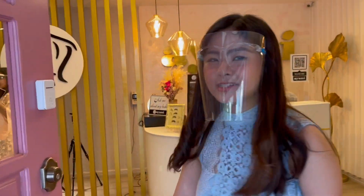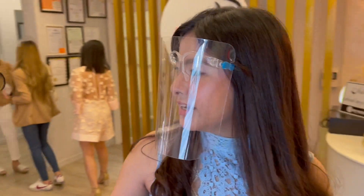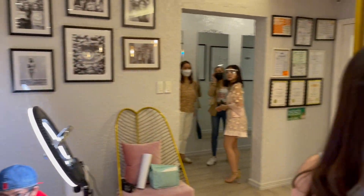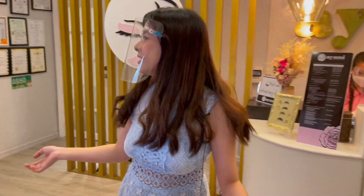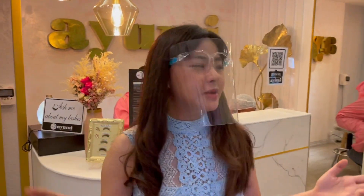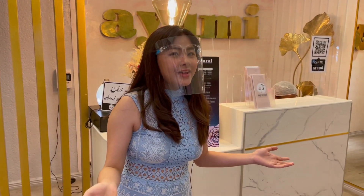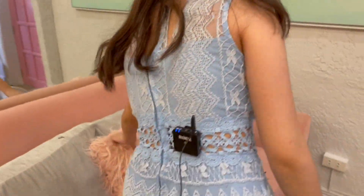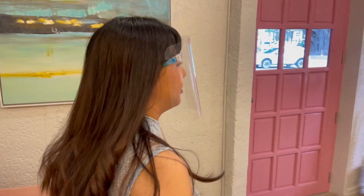Okay, so here you guys can go inside. You can see the health protocols here — they actually follow it, so that's really good. And as you can see, the place is aesthetically pleasing. So if you want to take pictures for your IG or something, you can just go here. Look at this pillow — it's like pink. Everything's pink, so if you like pink then just go to Ayumi.